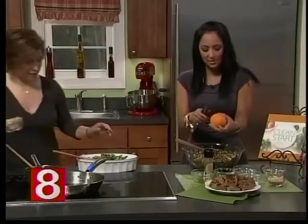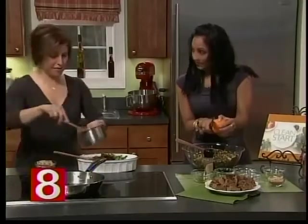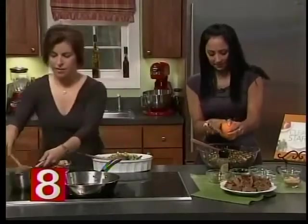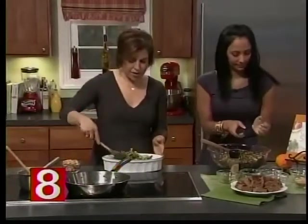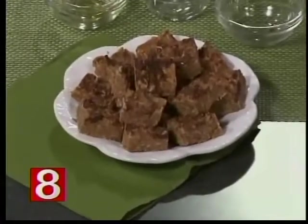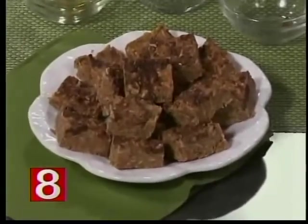We don't want to forget about these fabulous energy bars. We have the energy bars in front of you, and this is our dressing — mix that up. The energy bars are made with pure maple syrup, some crispy rice, and lots of different nut butters. Healthy stuff!